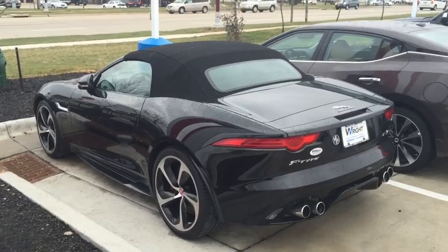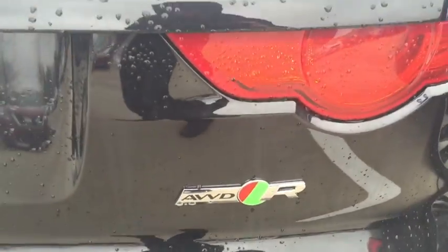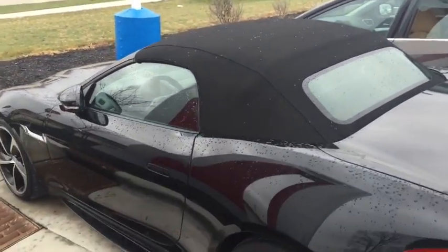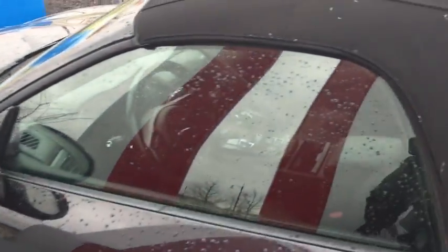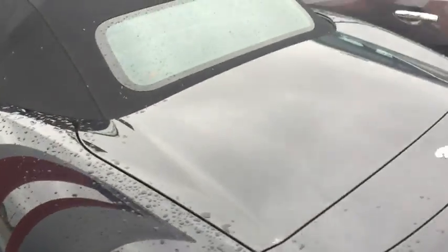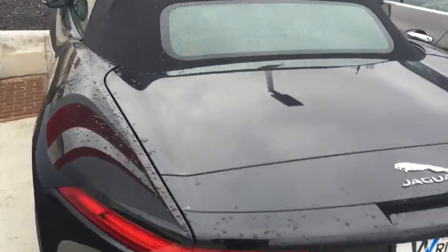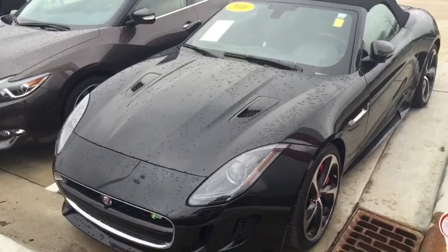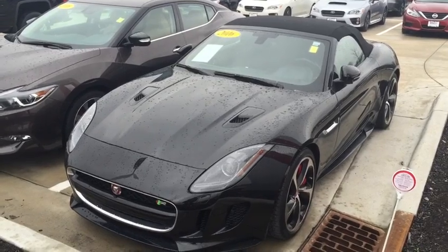Ladies and gentlemen, this is a 2016 F-Type Jaguar convertible all-wheel drive, and I just want to show this car off. If you're looking for a car that makes a statement, well, the Jaguar is it. You can see very, very nice high quality — great condition, very low miles. I just want to show it off to you and invite you to come out so you can see, drive, and experience this car in person. Again, this is Kevin Carter at Dave Wright Nissan Subaru, showing off the 2016 Jaguar F-Type all-wheel drive convertible. Give me a call, let me know you received the video — it's where you get the right car at the right place at the right price. Thank you.